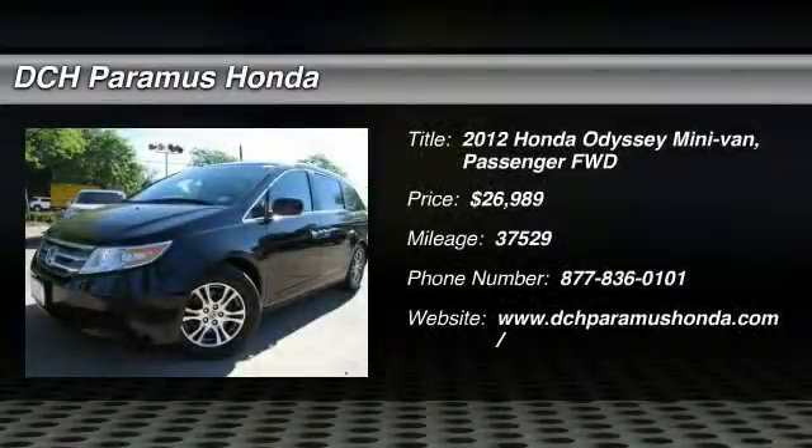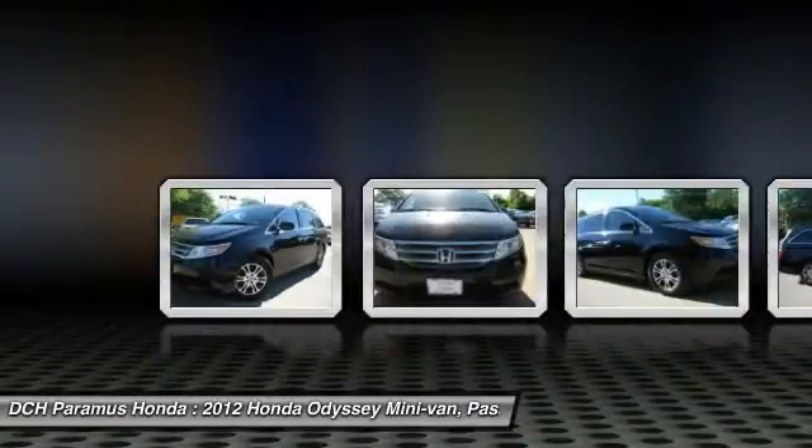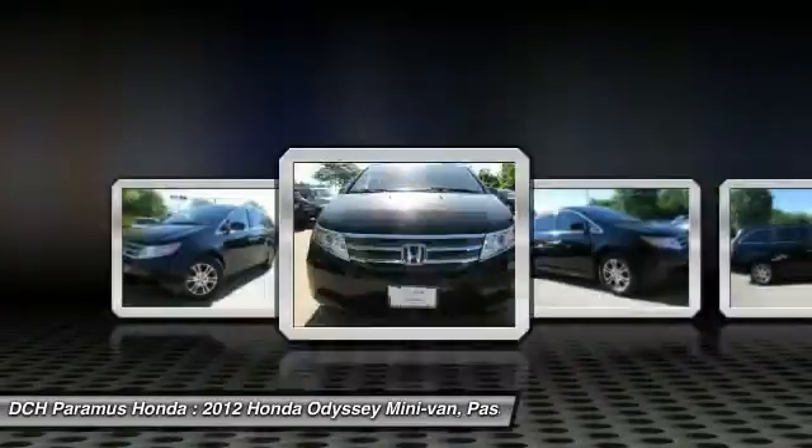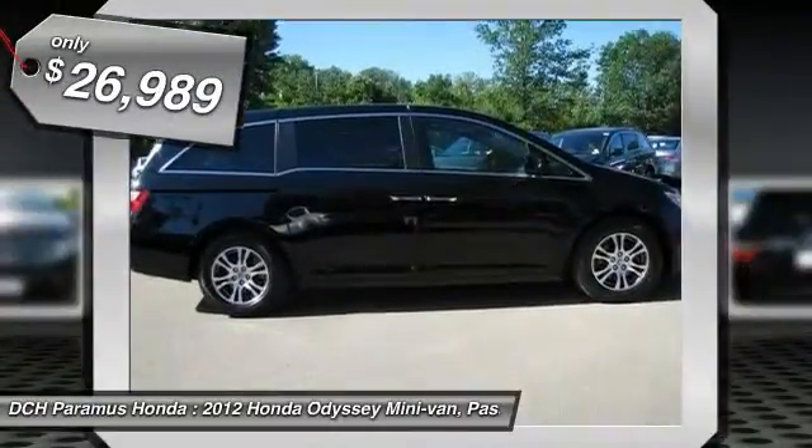The 2012 Honda Odyssey. The Honda Odyssey is a showcase of distinguished style, captivating technology, and advanced safety features — a must for all families. And it's priced below $30,000.